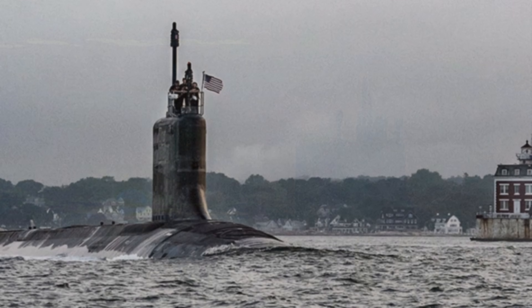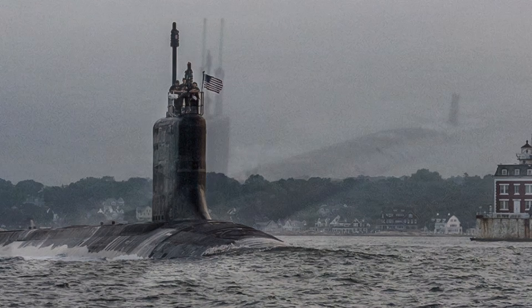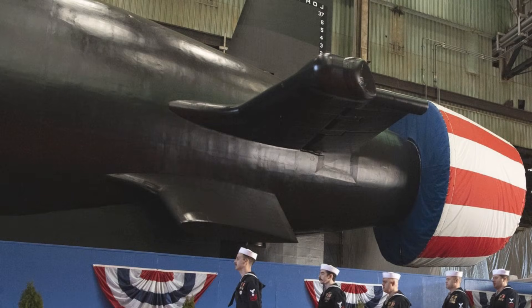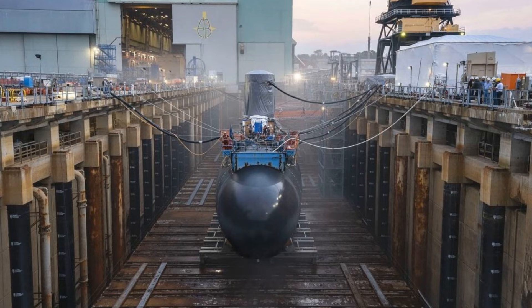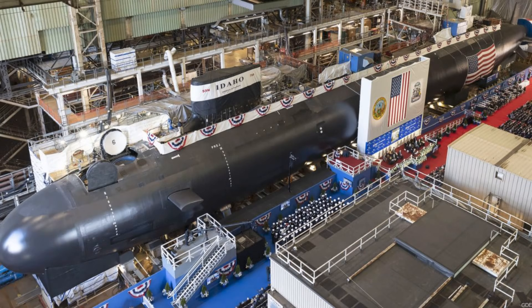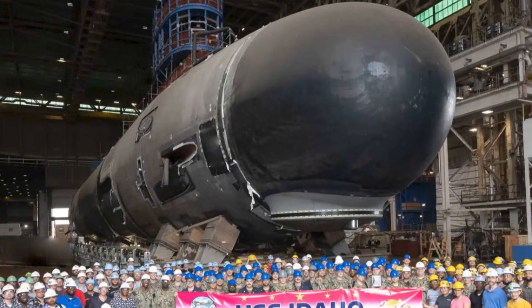But here's the uncomfortable question: is the delivery of Idaho evidence of momentum or evidence of strain? The Navy and industry will understandably frame each handover as progress. Captain Mike Hollenbach, the Virginia-class submarine program manager, emphasized the combined effort of shipbuilders, industry partners, and Navy personnel, calling Idaho the product of hard work and tenacity and tying it to maritime superiority. Yet the fact that tenacity is part of the sales pitch hints at the underlying reality. Submarine production is hard, labor-intensive, and sensitive to disruptions. It depends on specialized suppliers, trained welders, quality assurance that cannot be rushed, and shipyard capacity that is already under pressure.